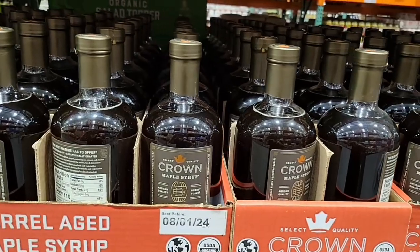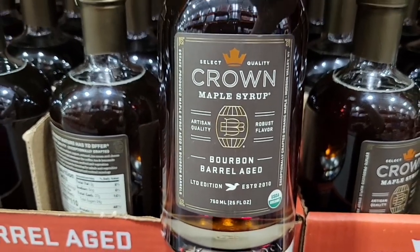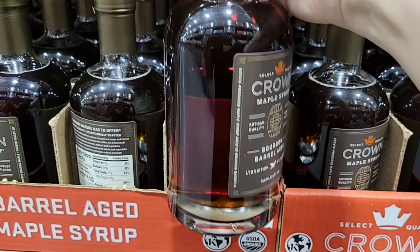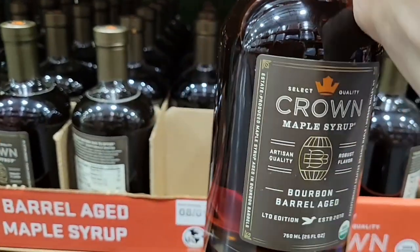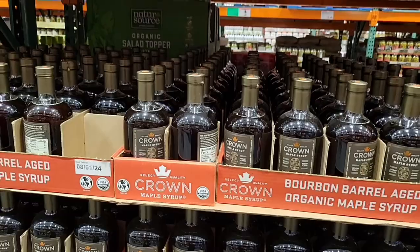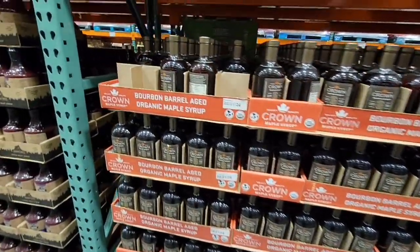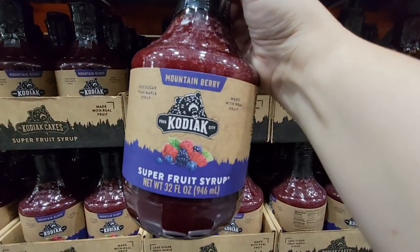I saw this a while back and I'm going to grab it now — the Crown maple syrup, a bourbon barrel-aged syrup. We tried it when we got home: it's not as thick or as sweet as regular maple syrup and it doesn't taste like alcohol — just really smooth. We made French toast with it and it was absolutely delicious. You can also mix it like a simple syrup in cocktails.